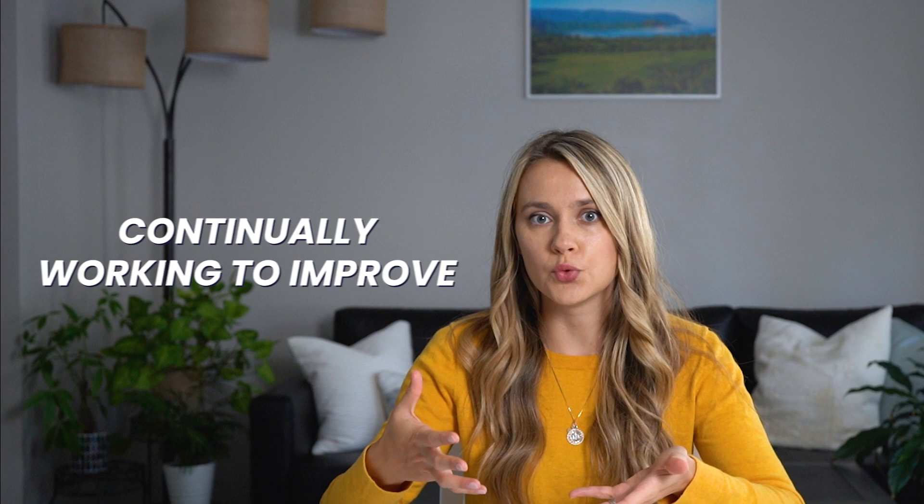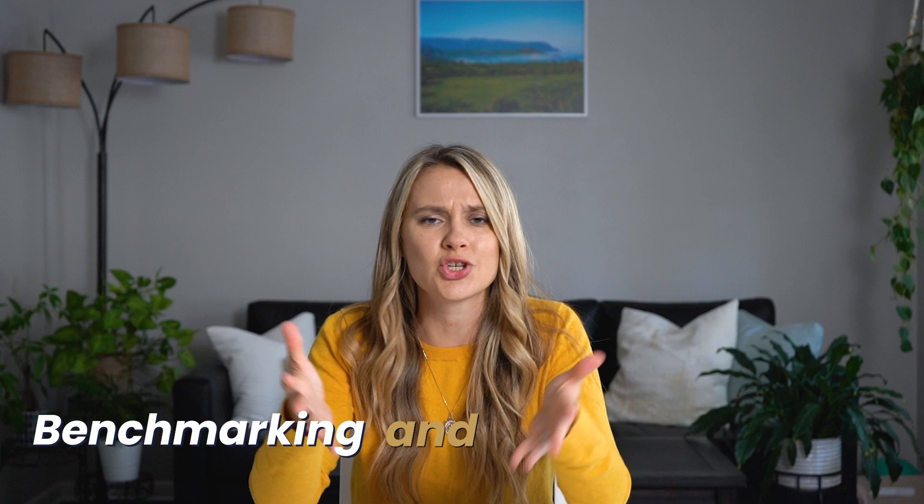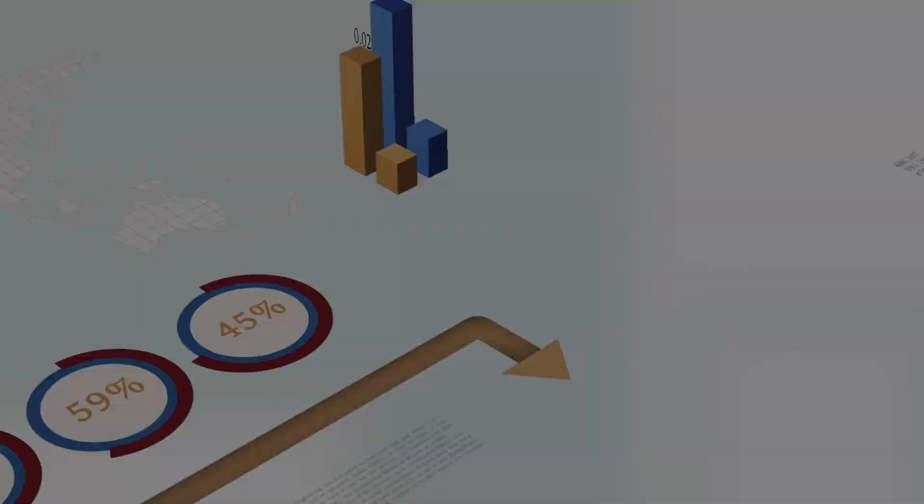Benchmarking isn't just about outdoing your competitors. It's about being the best version of your own business and continually working to improve. I know that juggling the everyday demands of a construction business is hard, and diving into benchmarking and financial analysis might be overwhelming — but that's where we come in. If you're ready to harness the power of this principle to improve your business's financial performance, let's talk.